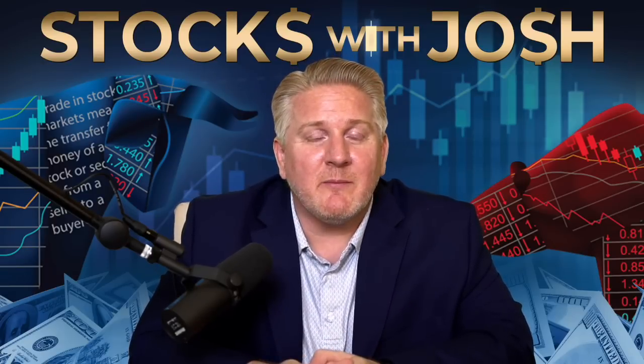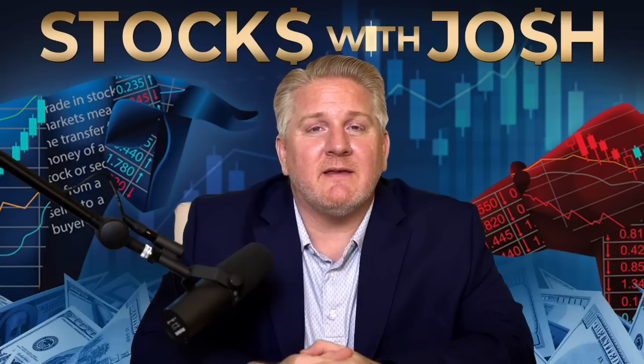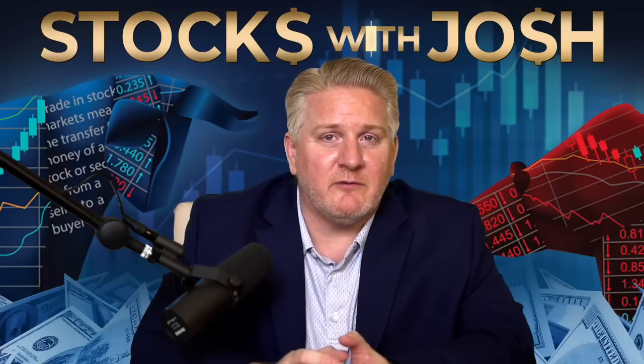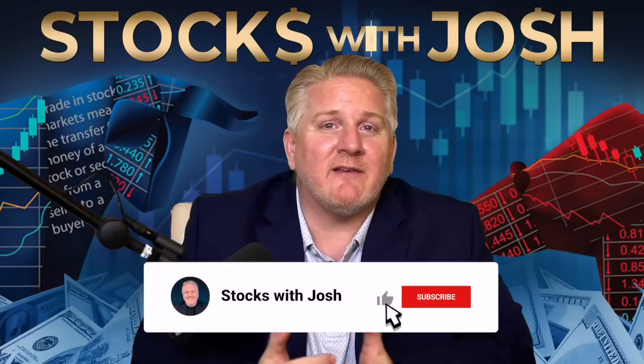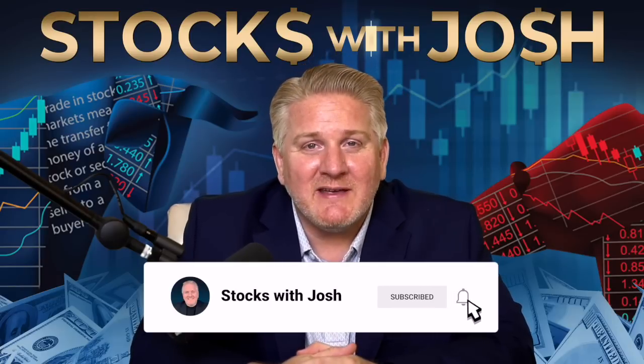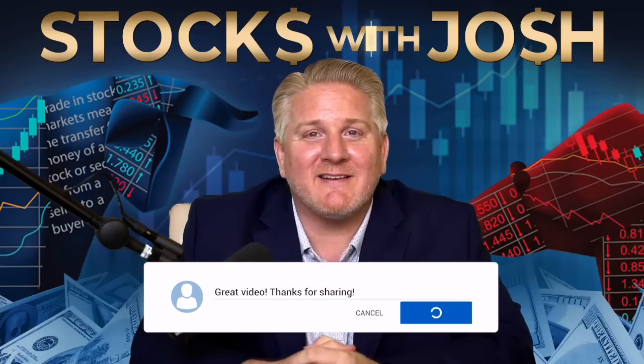Then moving on to the leveraged exchange-traded funds with small amounts of money so you can begin to understand things like time decay and the impact of leverage both going up and down. If you feel you have a certain degree of certainty about which direction the market is headed, either the TQQQ or the SQQQ could be massive money makers in this current environment. I hope this has given you a better understanding of these trading tools. I appreciate you guys letting me be part of your financial journey — hit that like and subscribe, and I look forward to seeing you in the next video.